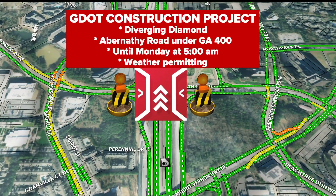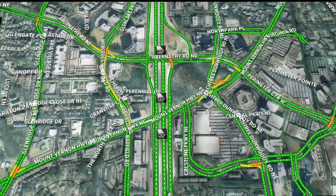They're going to begin this project at nine o'clock tonight. They were supposed to do this last week, but we had all that rain move through, so unfortunately they weren't able to complete that. This is going to happen until 5 a.m. Monday. Again, this is all weather permitting.